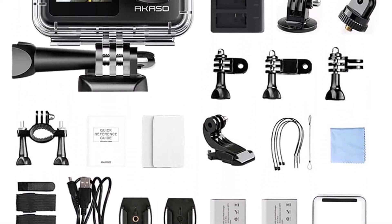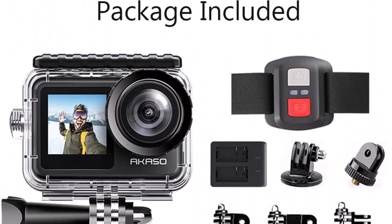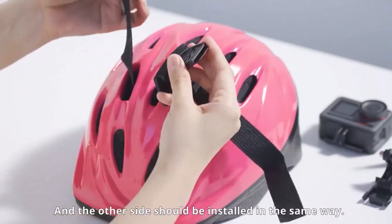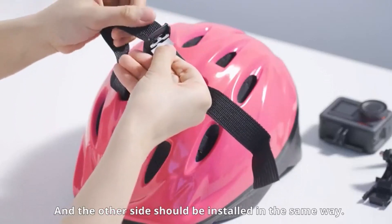What we like about it: 4K at 60fps, 20-megapixel sensor, tons of accessories, IPX7 rated, and includes a waterproof case. What we don't like about it: dynamic range isn't great, and electronic image stabilization could be better.